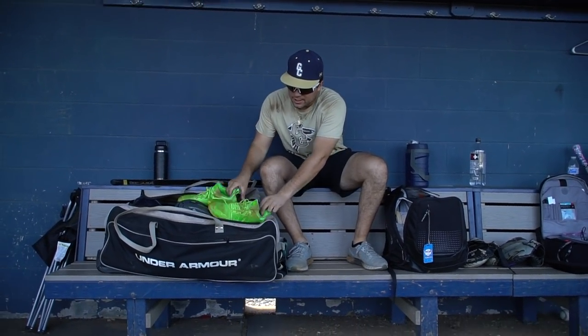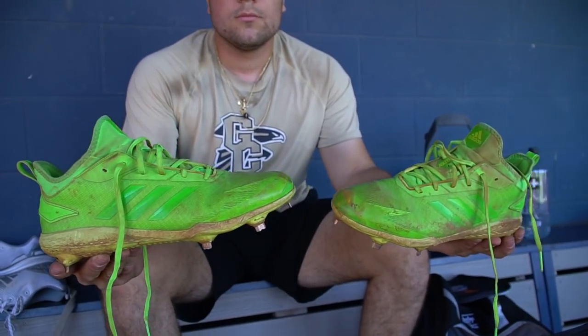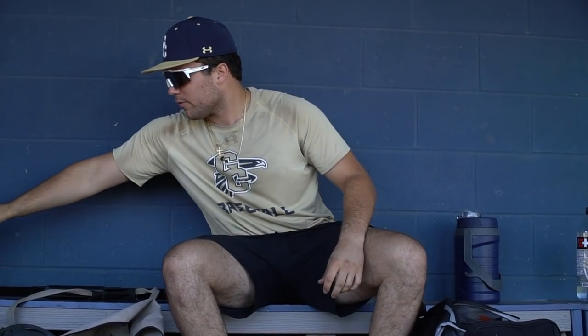First up, got some cleats. These are the neon green Adidas Adi Zeros. I love them. They're great. Wear them with a bunch of different uniforms, but they stand out. I like them a lot. A lot of people that know me know I love these. They're super fire.